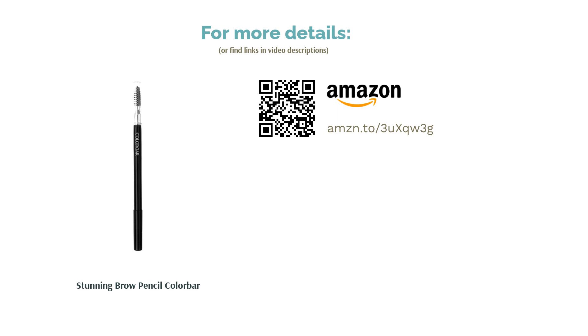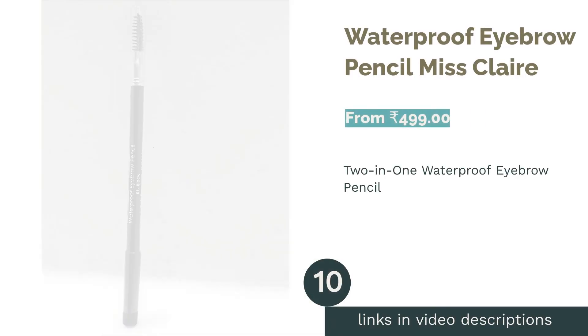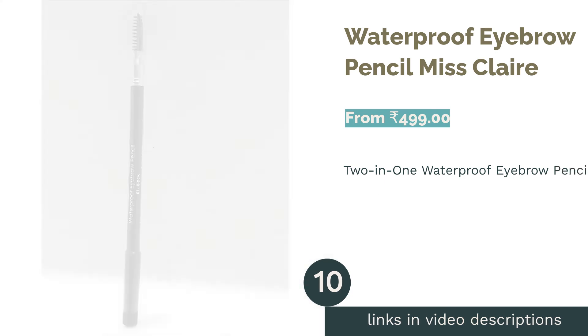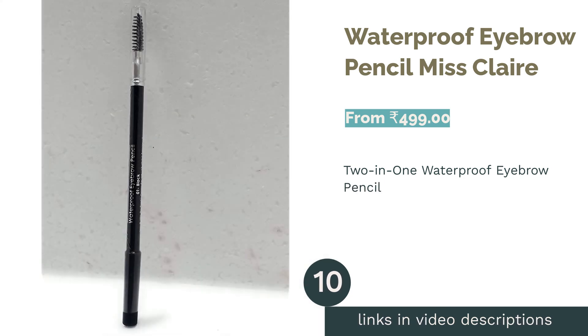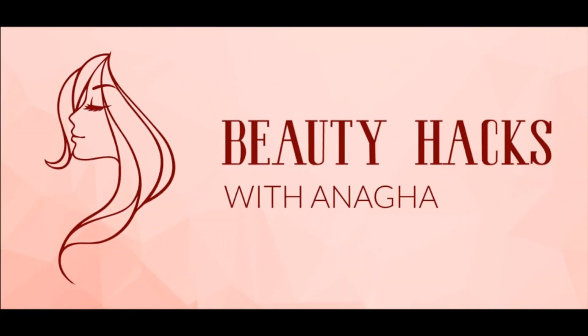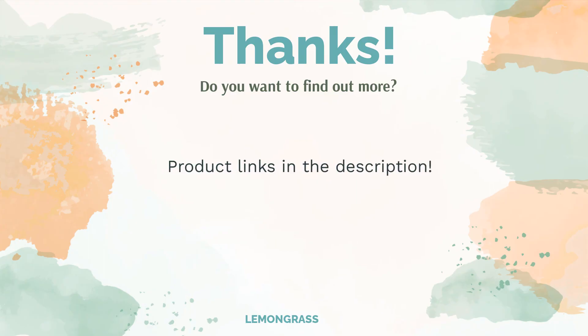The next product is the Waterproof Eyebrow Pencil by Miss Claire. On one side the pencil has a pointed applicator, and on the other a soft brow brush to shape brows naturally. Some reviewers found that the pencil breaks easily, so extra care is advised while using it. Nonetheless, most reviewers found the pencil easy to use and noted that the pigment lasts throughout the day without requiring touch-ups.